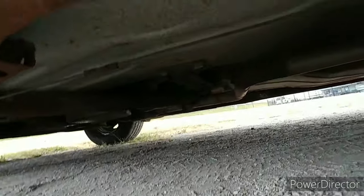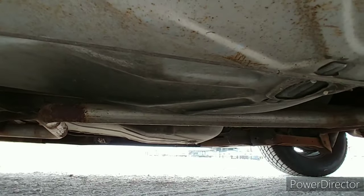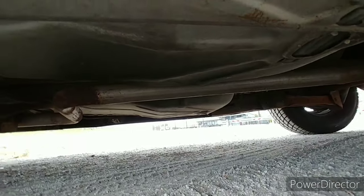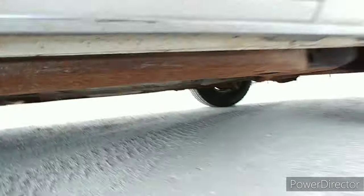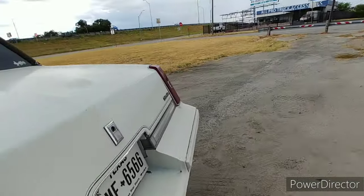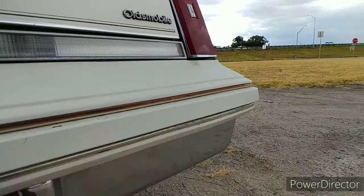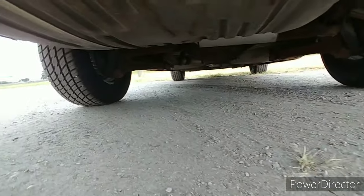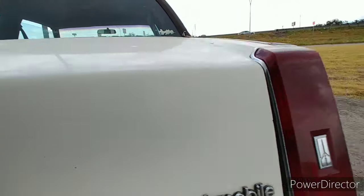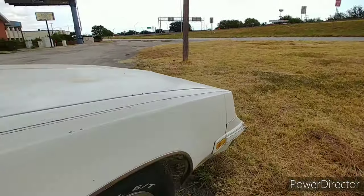She's solid, man — she is solid. The exhaust is about two and a quarter, it's a single but it's definitely bigger than the factory exhaust. It's got a Flowmaster back there. She's got the tiny 7.5 rear end. Yeah, nice car.